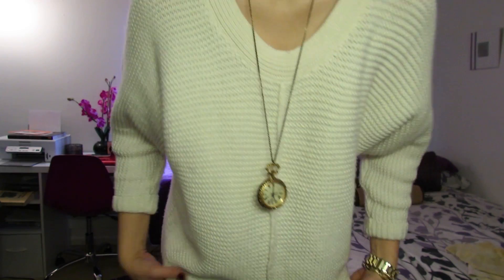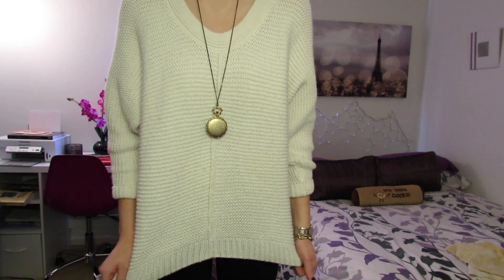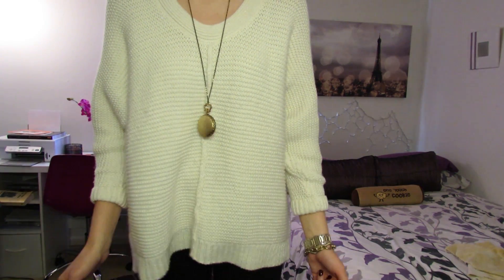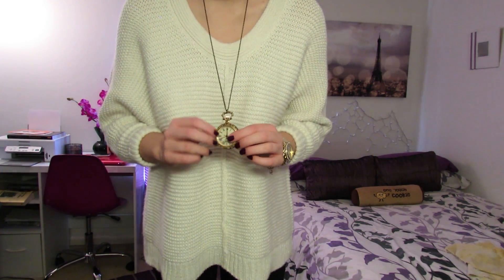And then I'll stand up and show you guys the rest of my outfit. So I have on this sweater that I have been loving. It's from Target, actually, and I couldn't believe like the sale price on this - I got it for $9. And I just love it. It's really oversized and really comfortable, and I love the color of it. I've been looking for a cream sweater like this, so this was a great deal. If you guys like it, you should definitely check out your Target to see if they still have it.